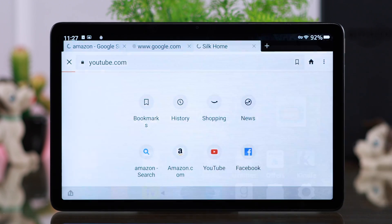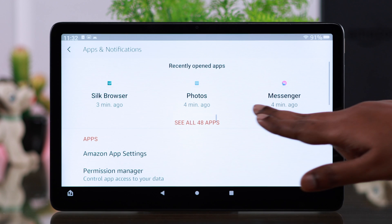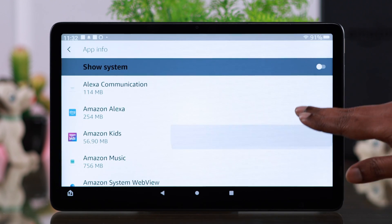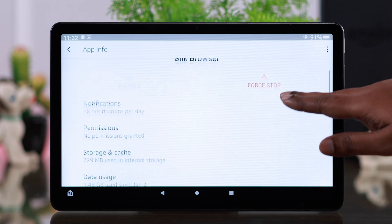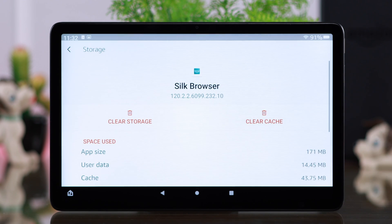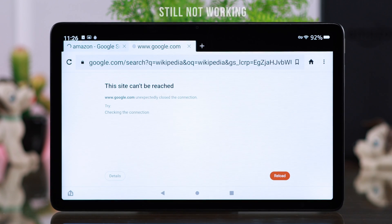If it's still not working, don't worry. Just go to Settings, from there to Apps and Notifications, to See All Apps. Here, scroll down and find the Silk browser, scroll down again, go to Storage and Cache, and all you have to do is clear the cache of your Silk browser. Your Silk browser should run properly after that.